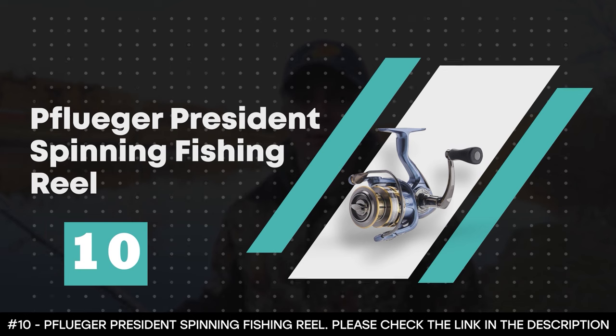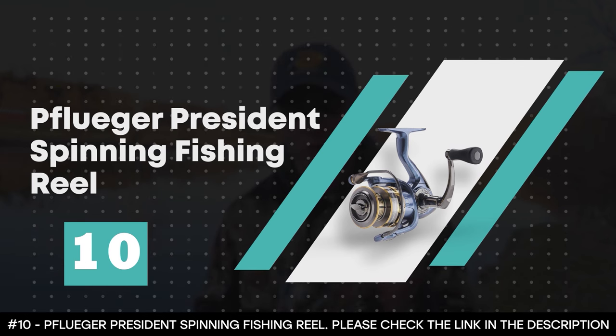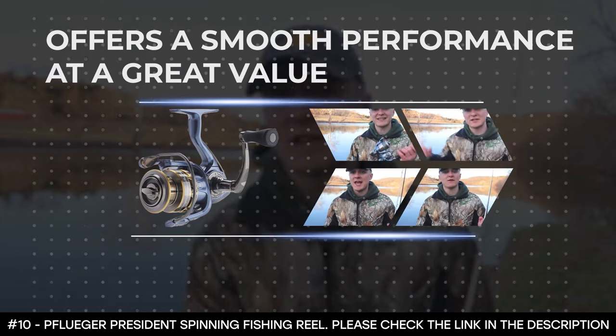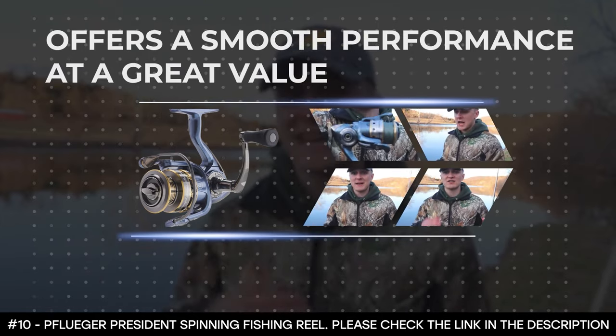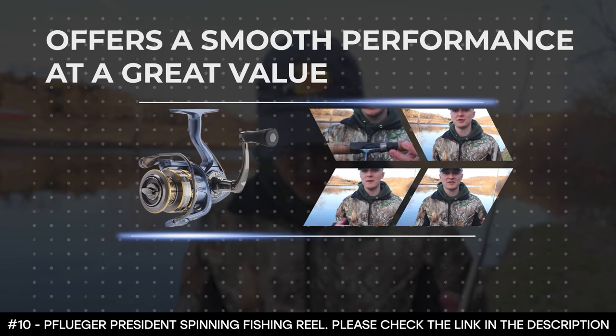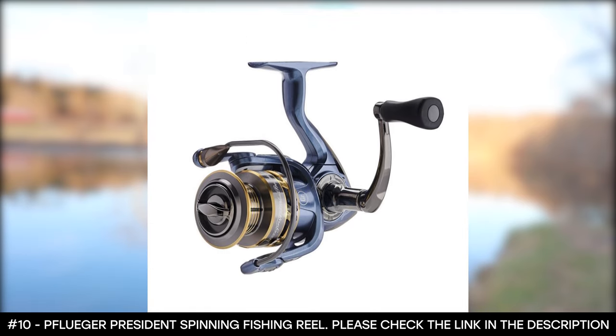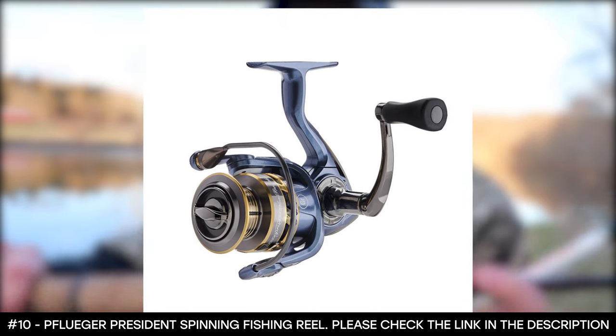Number 10: Pflueger President Spinning Fishing Reel. The Pflueger President Spinning Fishing Reel offers a smooth performance at a great value. This spinning reel is the first in its class to deliver both features and performance, making it a reel that is guaranteed to impress.